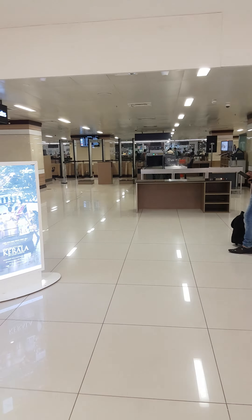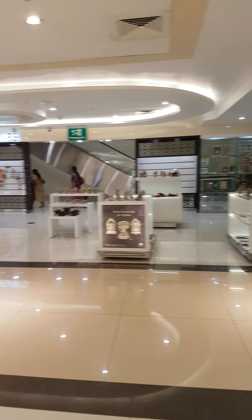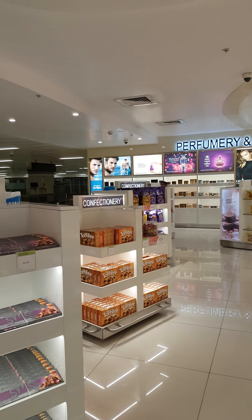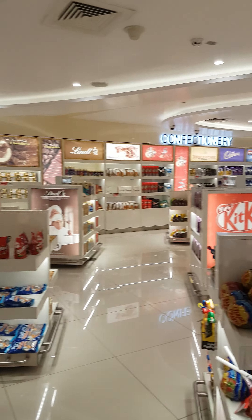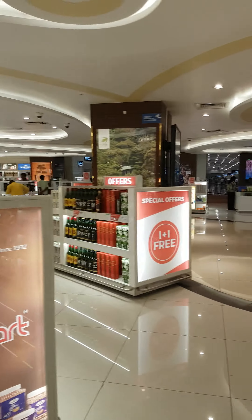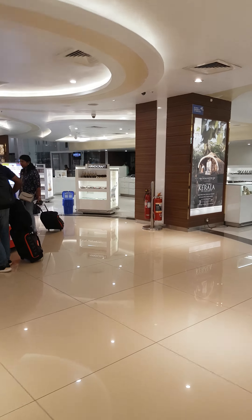After finishing your security checkup, this is where you enter — the duty-free shop: confectionery, perfumery, cosmetics, liquor, cashew nuts, souvenir and handicraft items.